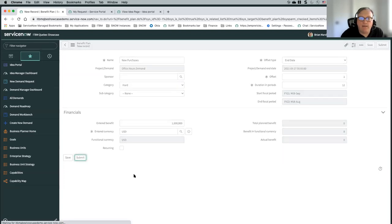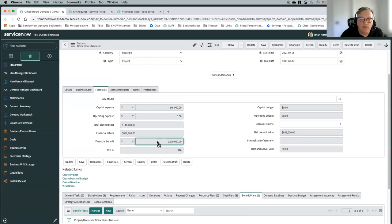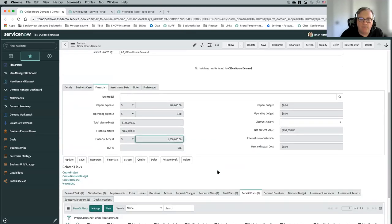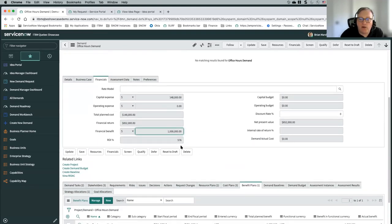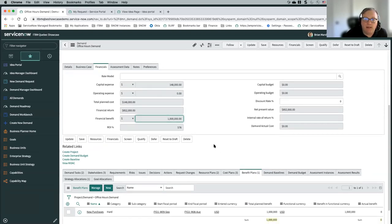When I submit that, we see a financial benefit field. Because I've used a benefit plan, it becomes read-only — if I want to add additional benefits, I have to use benefit plan records. It's also calculated a financial return based on taking the financial benefit minus the total plan cost and calculated an ROI percentage. That financial benefit will ultimately end up being part of our scoring of this demand.